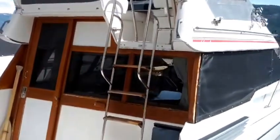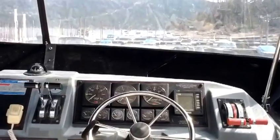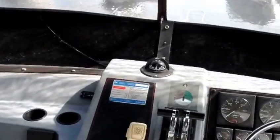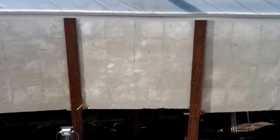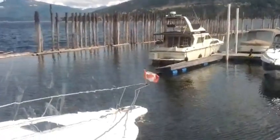Up on the command bridge of the Bayliner 2958 — once again Bayliner has done an amazing job with space up here. You've got seating for four to six people no problem. You can see the beautiful view from up here, and it's fully enclosed with a relatively new canvas. You truly are the emperor of your domain when you're driving from up here.